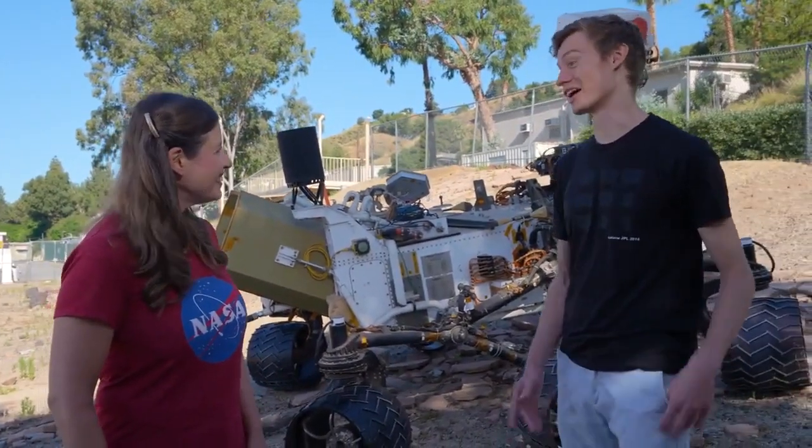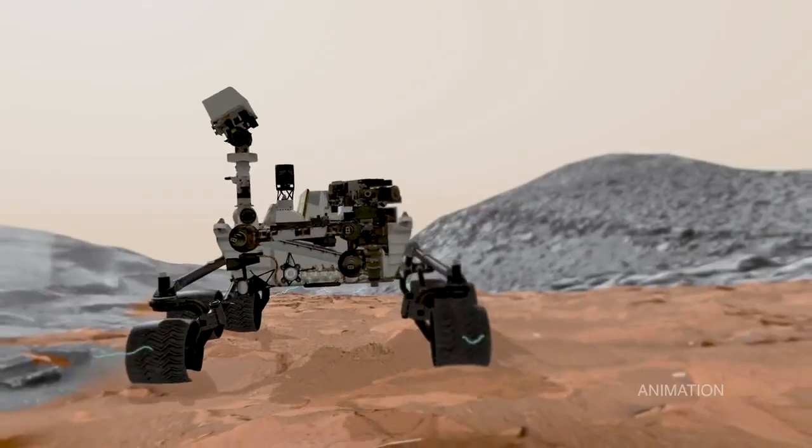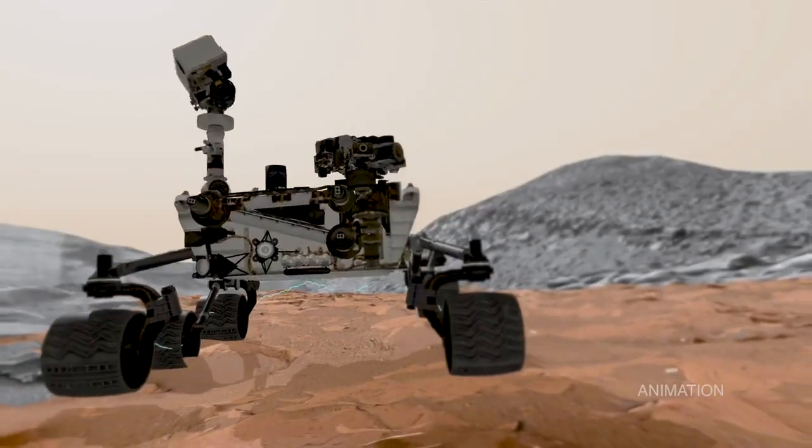The last two months we've been climbing a steep part of Mount Sharp, which has been quite a challenge. The good news is our team has found a detour and we're back on track.